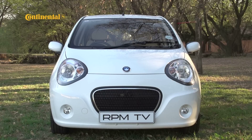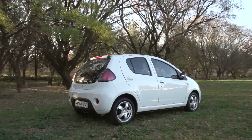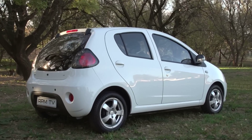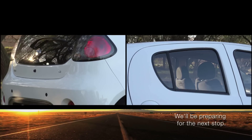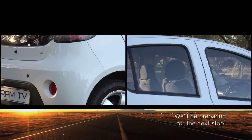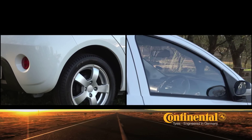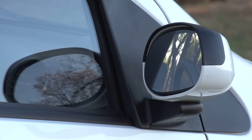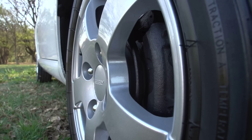Even the taillights, Geely says, mimic the footprint of a panda, while the key fob resembles the panda's portrait too. Pity then that it can't be called the Geely Panda here, because Fiat already has a car with that nameplate. The 14-inch wheels are alloy and the body is colour-coded throughout. Panel fit and paint finish are impressive too — there's nothing cheap and nasty about the Geely's exterior execution.